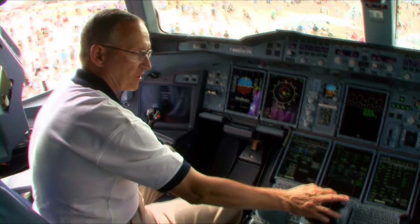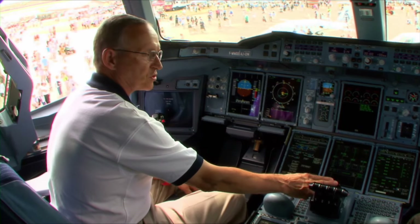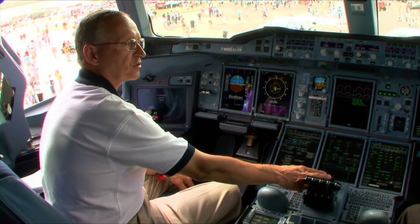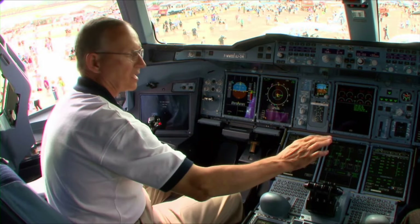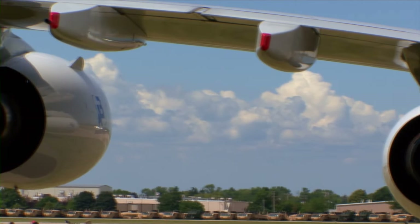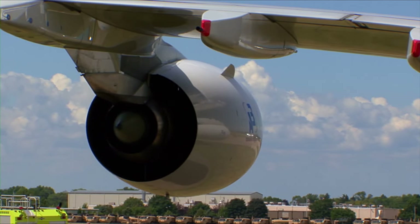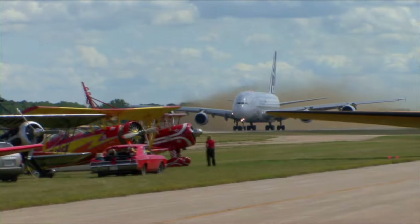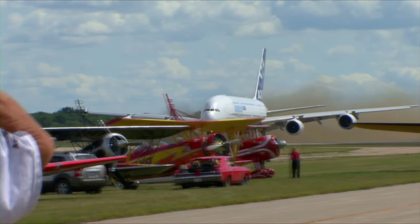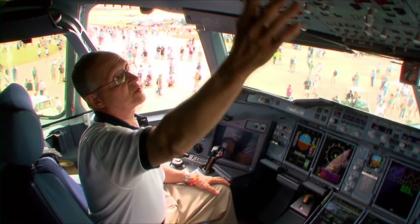Another thing to notice on the thrust levers is that here are your reverse controls, and you'll notice that only the two inboard engines have reverse on the Airbus A380. Why is that? Mainly because the outboard engines, even on a 150-foot wide runway, are actually right on the edge. So we only reverse the engines that are right over the runway itself. For all the other systems on the airplane, we use the controls on the overhead panel.